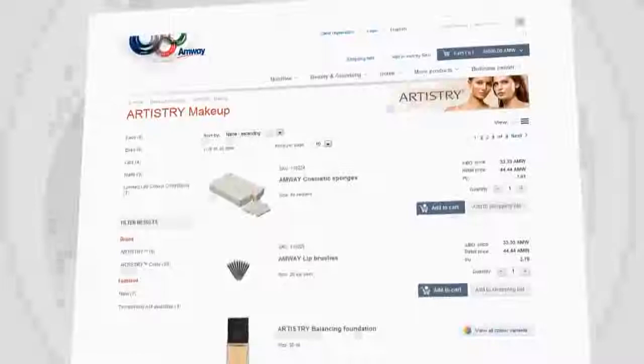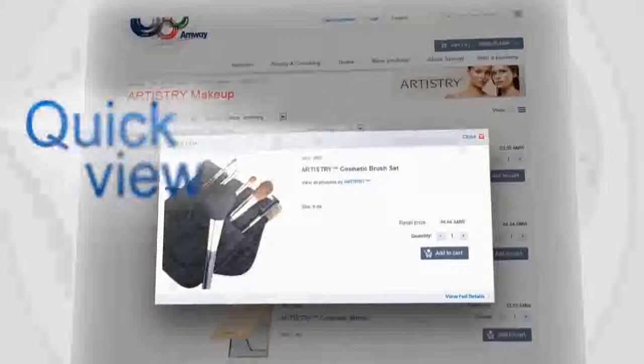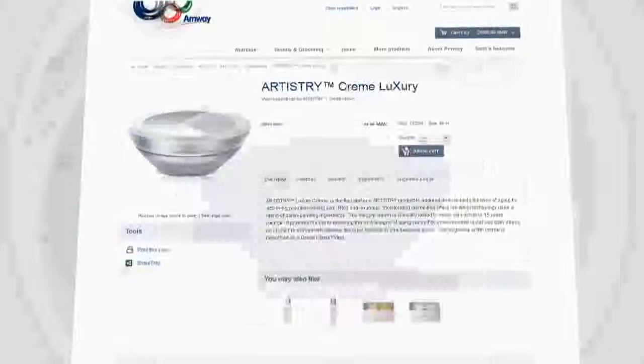You can easily narrow your search using filters. Check out the navigation path — it always tells you where you are. If you click on a product image, you'll see a quick view window. Just click on a product name to see full information. Each item in the catalog is fully described and displayed with a large photo. You can see available color variants, usage suggestions, similar products and more.